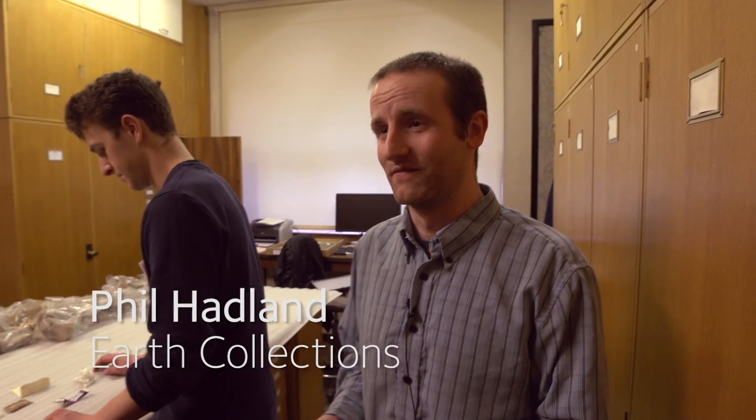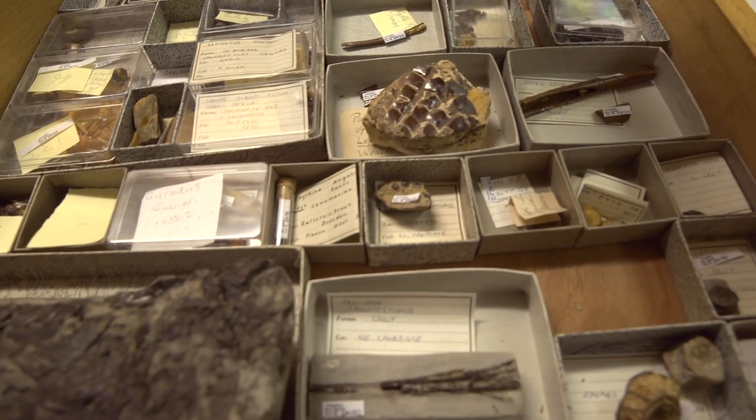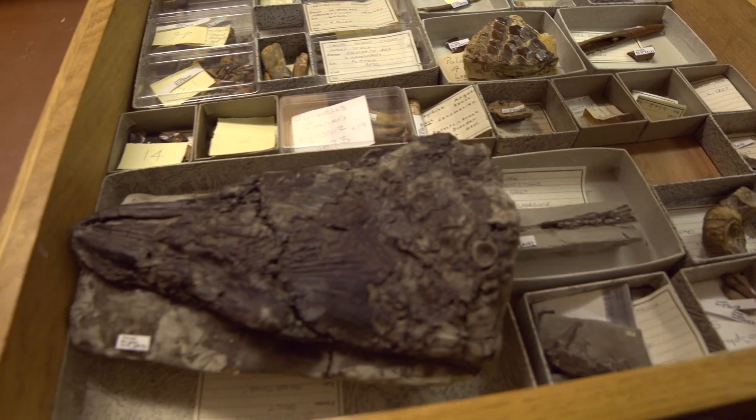I've got some volunteers working on a collection that we acquired from Reading University, and it's a really nice collection of fossilised fish. The volunteers have been putting labels on the specimens with special museum numbers so that we can put them on our catalogue and people can identify them and use the collection in the future, which is really important. Volunteers play a really important role in the museum.